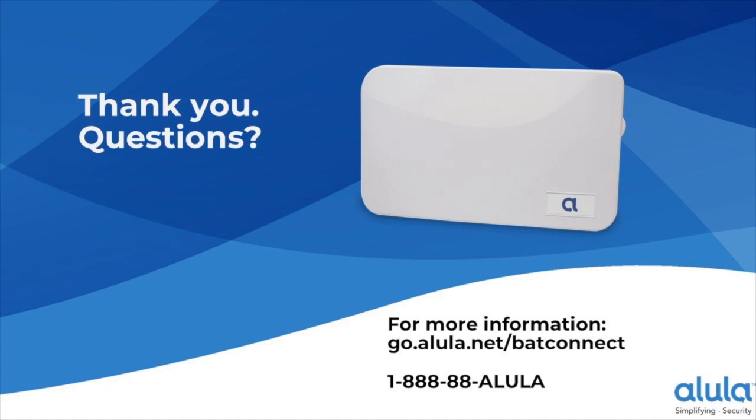David asks whether the NAPCO panels previously unsupported will now be included. Yes, NAPCO support is coming in Q4. The targeted NAPCO panels are the 800, 801 series, 816, and 1632 series. Also, David asks what BAT stands for — it's Broadband Alarm Transmission.